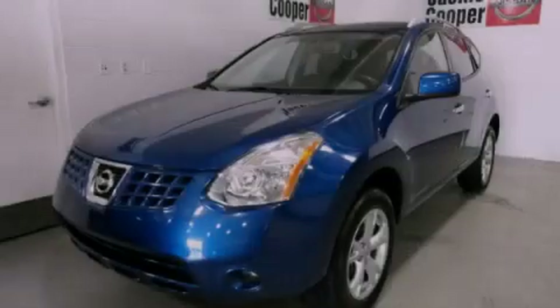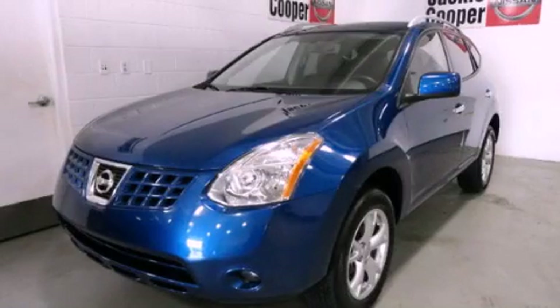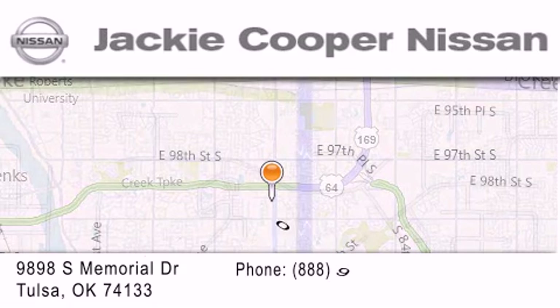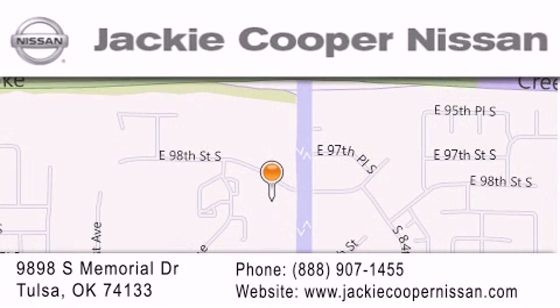Call or visit us right now and arrange your test drive today. Jackie Cooper Nissan is located at 9898 South Memorial Drive in Tulsa. Our goal is to exceed all of your expectations to ensure that you will return for future visits. We'll see you next time.